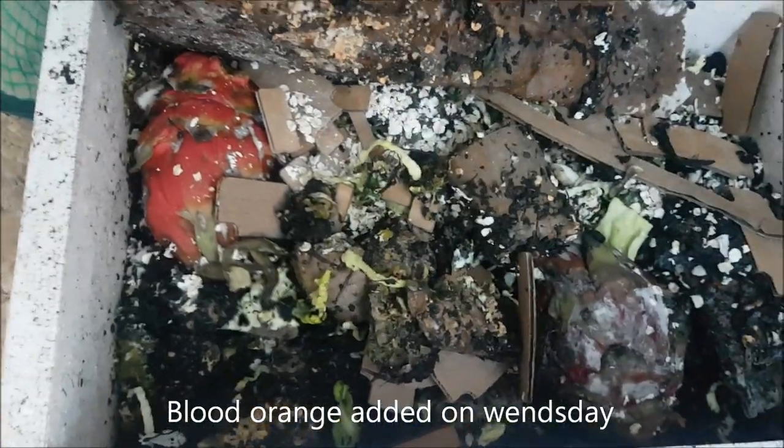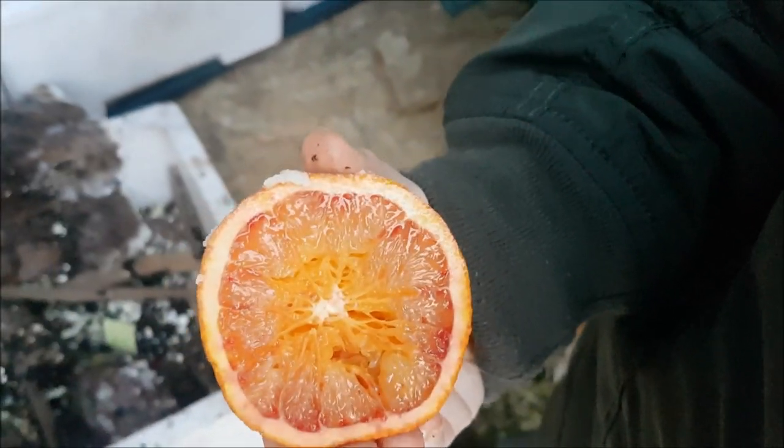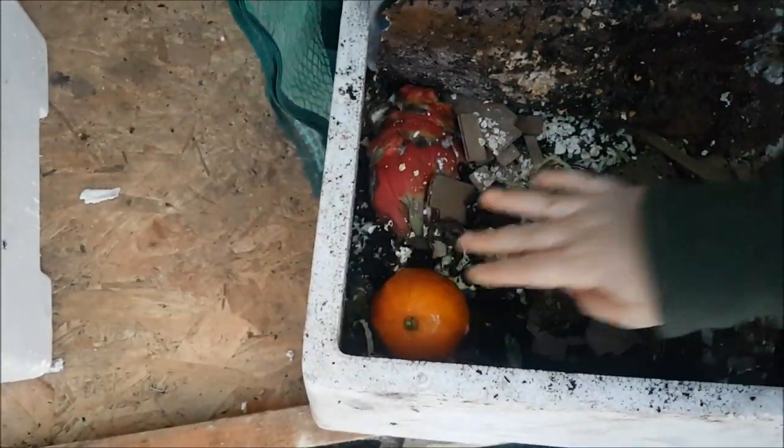We're going to try the blood orange in this bin. If you've never seen a blood orange before, here is one — it has a distinctive red marking around the outside. I want you to put it in this side please, Harry, just down there.